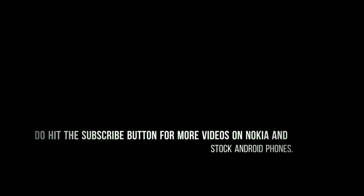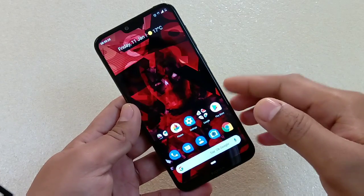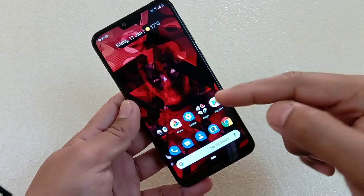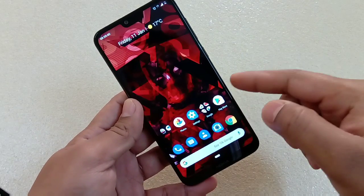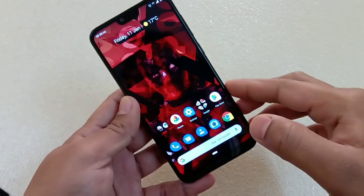Hey guys, I'm Abhil back again with another video. This time it is about the Nokia 6.1 Plus and Nokia 5.1 Plus after the Pi update and after the December update. On Nokia 6.1 Plus, some users are facing an issue where Google Assistant is not working properly.